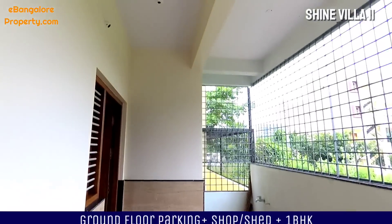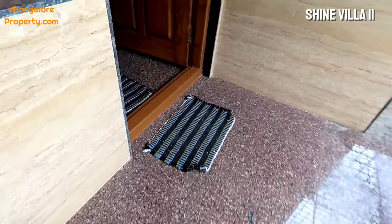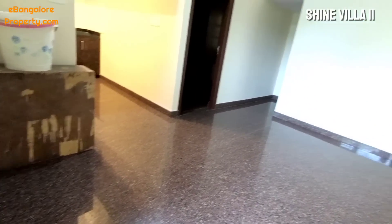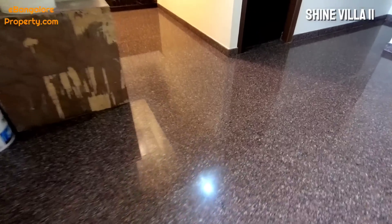Hello, I am Esan from Ebang Lower Property and today I am going to show you this Shine Villa available for sale in Banshankari BDA layout off Kanakapura Road, 3 kilometers from the metro station. Ground floor has parking space.